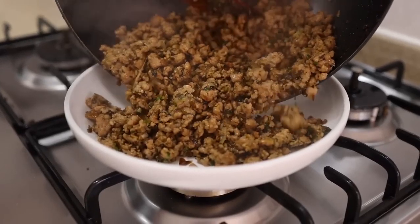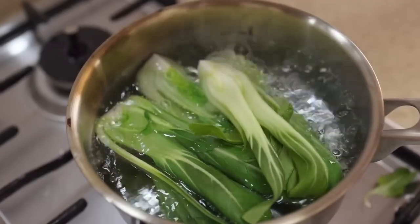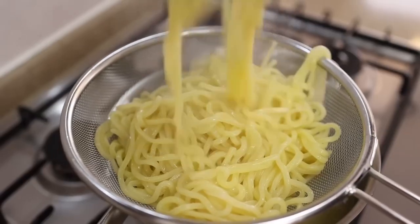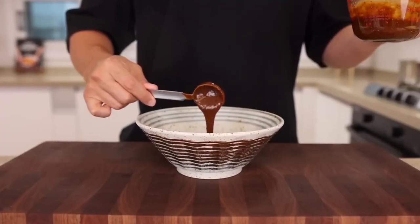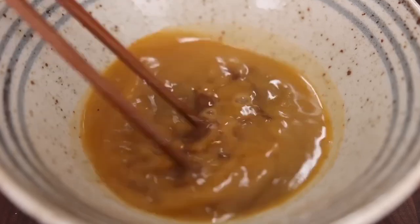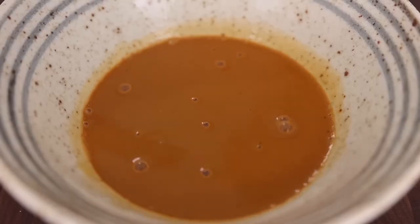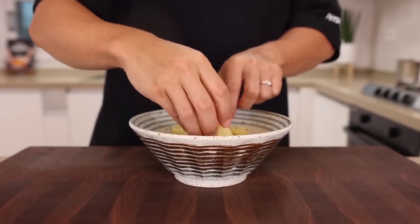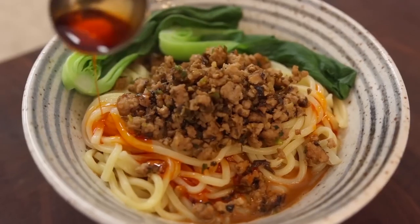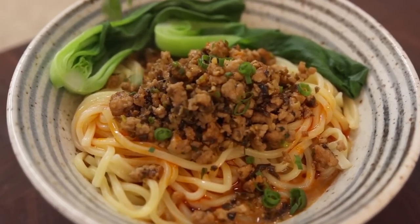Once the pork is cooked through, take everything out of the pan and set it aside. Cook the noodles. Blanch the bok choy for 30 seconds and set aside. Once the noodles are cooked, take them out. You are now ready to assemble the dish. Put half of the sauce in a bowl plus 1 quarter cup of chicken stock — you can save time by using water as a substitute. Once everything is well combined, place the noodles in a bowl. Top with your pork and decorate with the baby bok choy. Add some extra chili oil or Sichuan peppercorn powder depending on your preference. Finally, sprinkle your creation with some green onion.